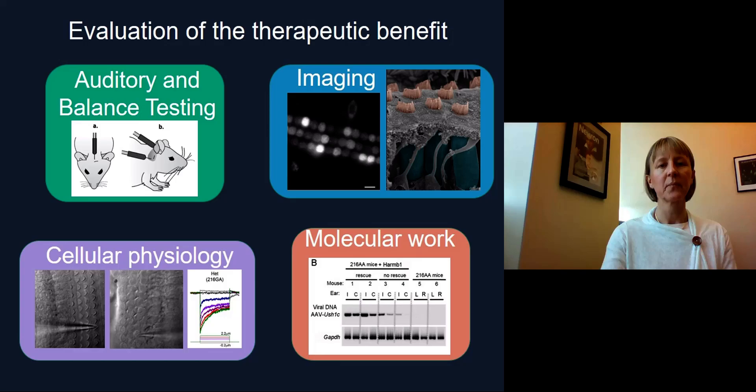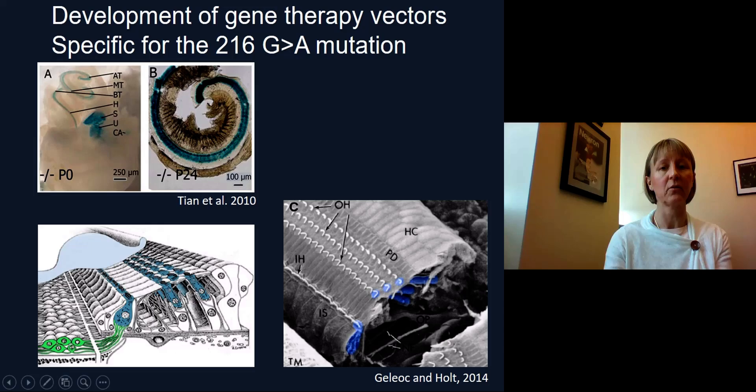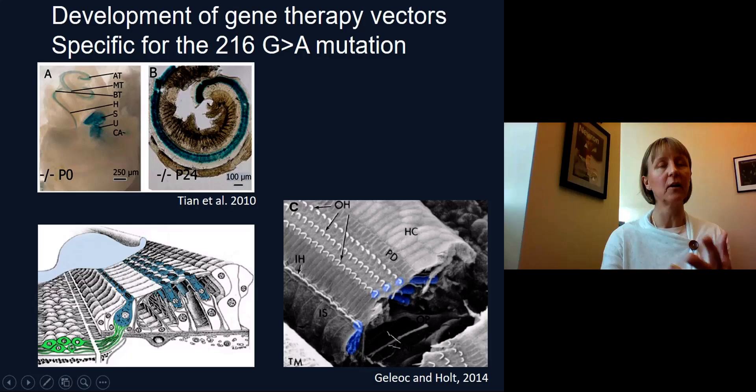The Usher 1c gene is expressed in the auditory organ and the vestibular organ, from the base to the apex of the cochlea, as well as in the vestibular organ, in the saccule, utricle, and ampullae. It's expressed in all types of sensory cells, and here is shown a cross-section of the auditory organ where we see that harmonin is expressed in outer hair cells and inner hair cells. This is also seen in scanning electron microscopy, which depicts the stereociliary structure, or hair bundle, which is essential for sensing the displacements of liquid transmitted through sound waves to the auditory organ.